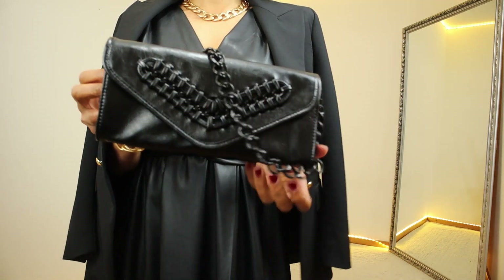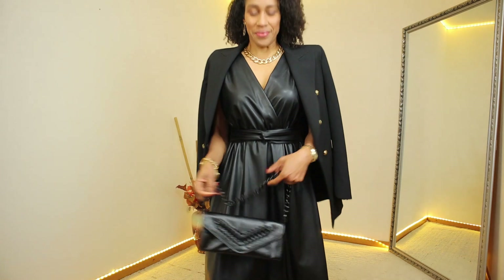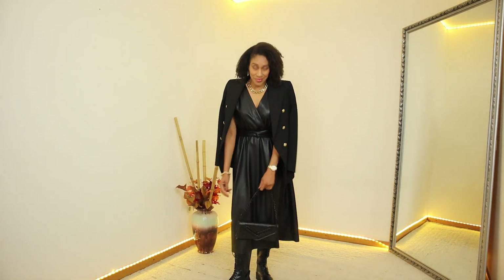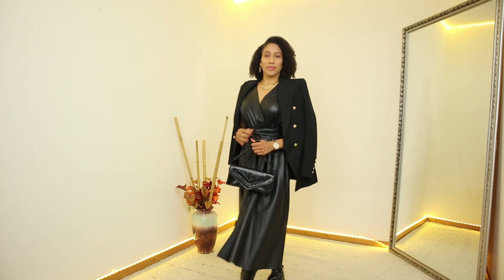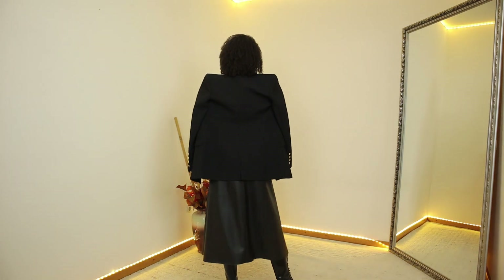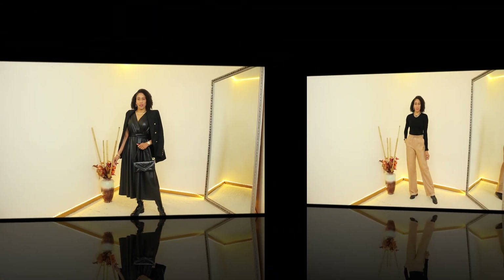And I could not resist ordering this cute shoulder bag with chain. It has a braided detail on the front and has two inner compartments and a pocket with a zip fastening. It also comes with an extra detachable shoulder strap and the price for this bag is €29.95.